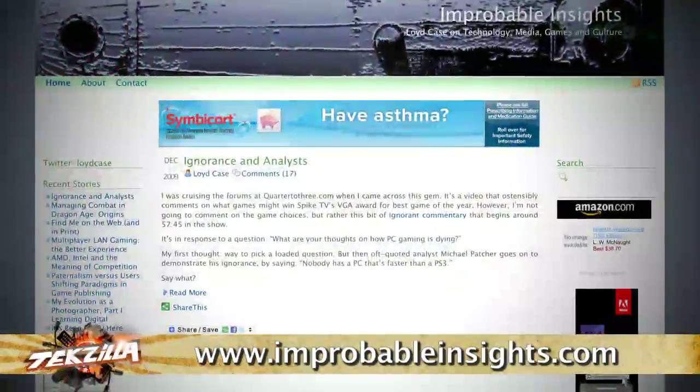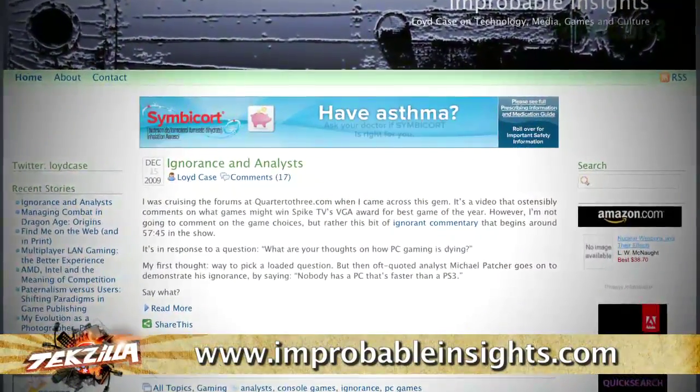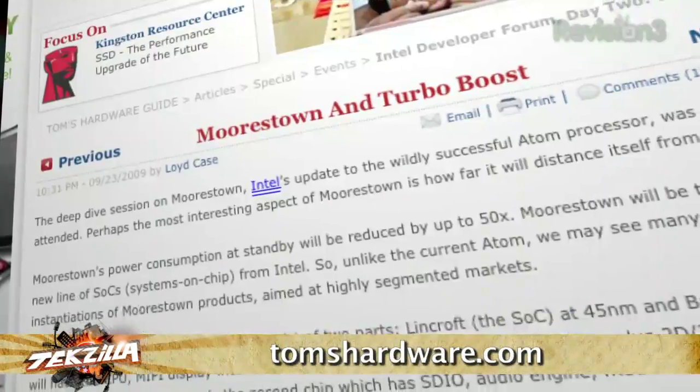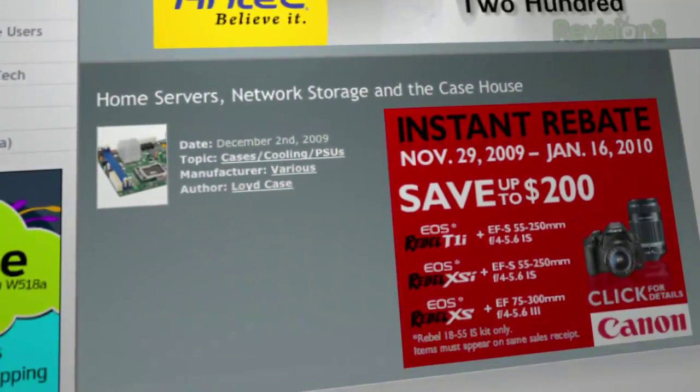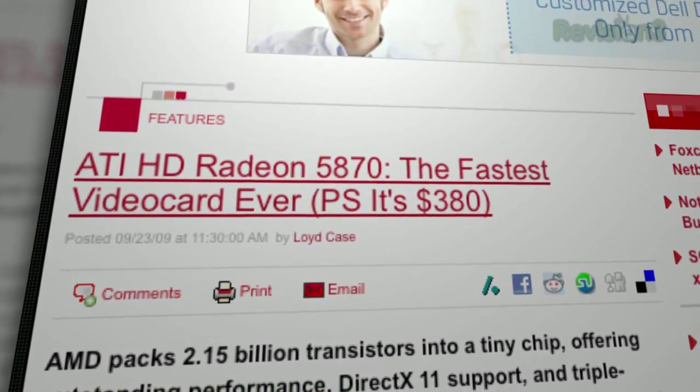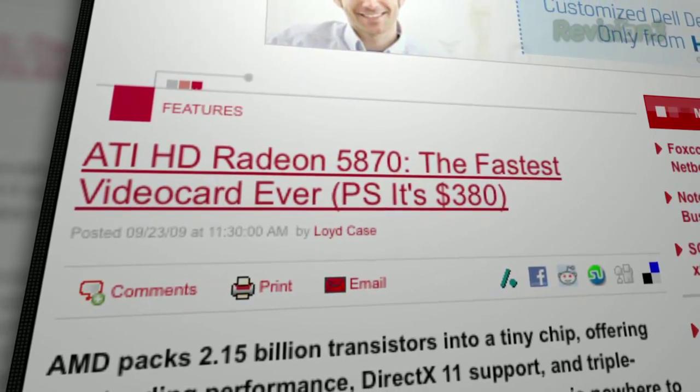Everybody's curious about the future of PC technology, or at least what's coming next year. We asked Lloyd Case from ImprobableInsights.com for his analysis on what to expect in 2010. Lloyd, welcome back to the show. You've been doing a ton of freelance work lately — writing for Maximum PC, Tom's Hardware, Anandtech, Hot Hardware. What's your favorite article so far? Probably the one about the Radeon HD 5870, because it was so out of left field — nobody expected ATI to do that well.